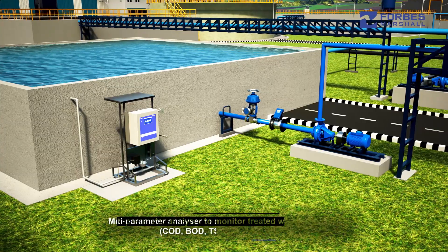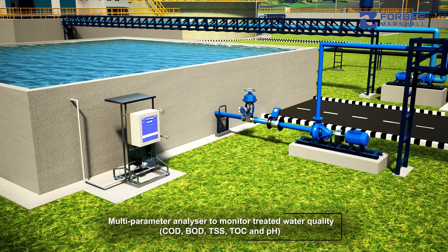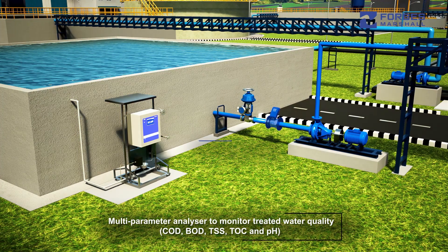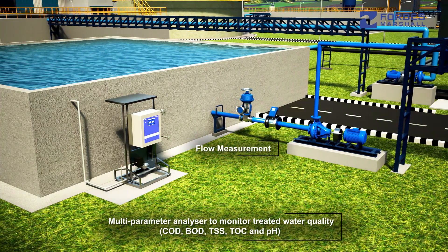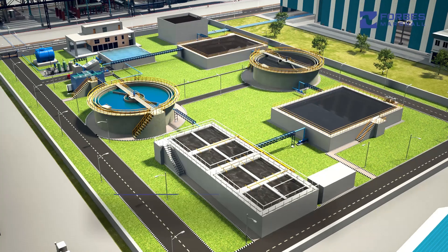A multi-parameter analyzer monitors COD, BOD, TSS, TOC, and pH levels, along with outlet flow measurement, to evaluate the final outlet quality of treated water in the treated water tank.